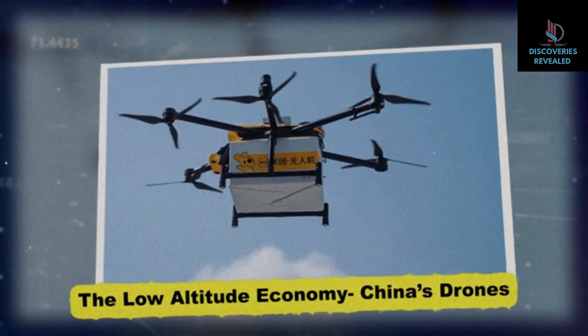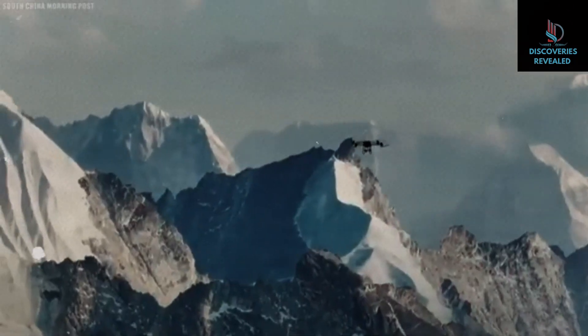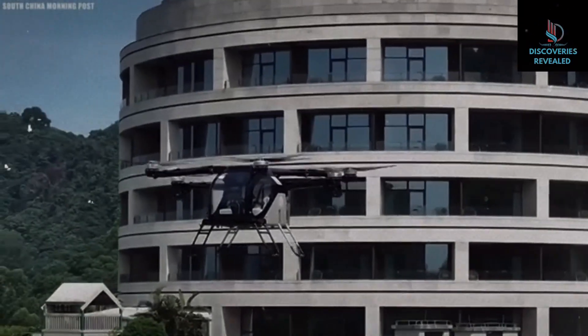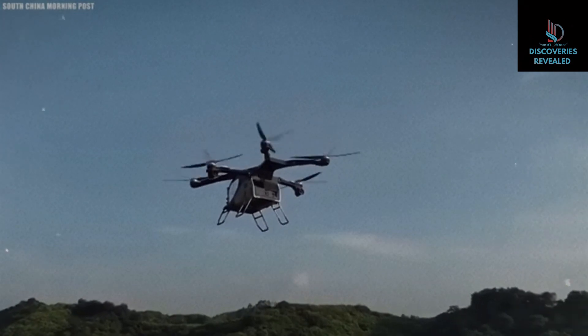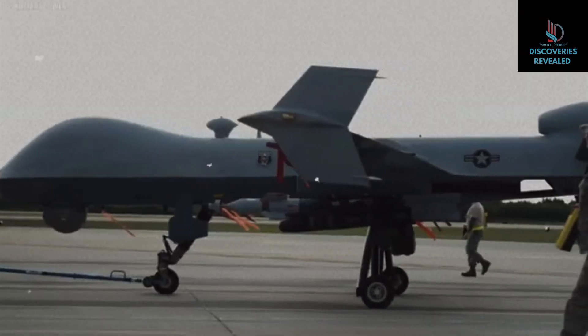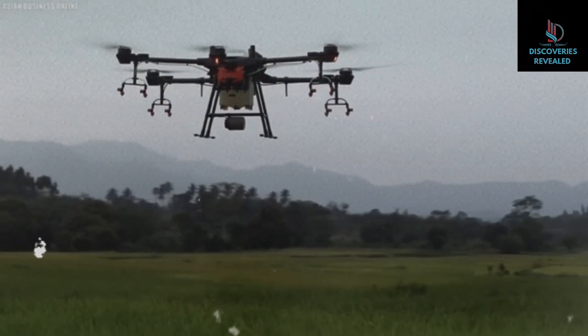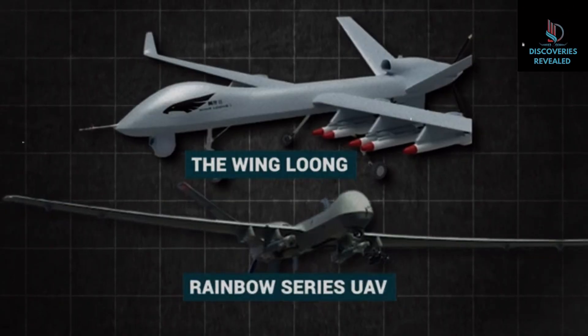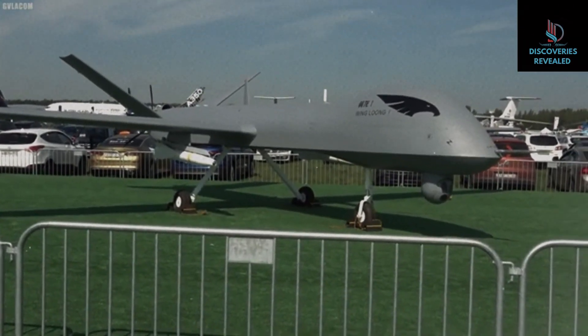The low altitude economy and China's drones. Drones are a hot topic in the United States right now — one was recently spotted in New Jersey, another in North Texas. And although these drones probably didn't come all the way from China, our far away frenemies have been taking giant strides in that department. As of 2024, China is the largest exporter of military drones — or unmanned aerial vehicles. Out of the many drones developed in China, the Wing Loong and Rainbow Series UAV are definitely the most popular, thanks to their impressive capabilities.